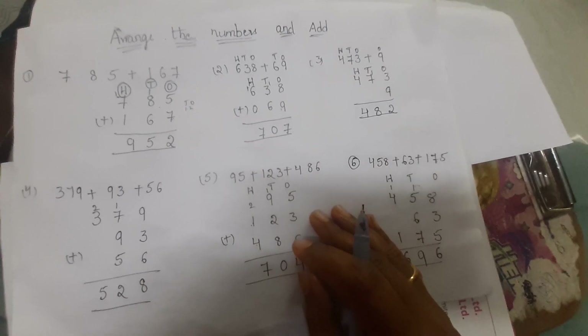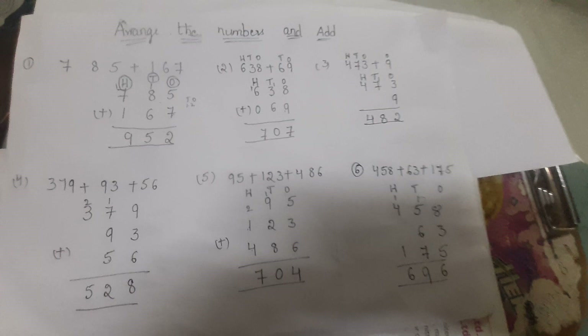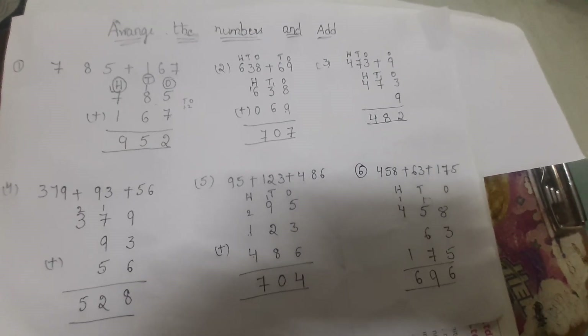These are the examples of arranging numbers in columns and adding. Thank you friends — please like, share, and subscribe to my channel.